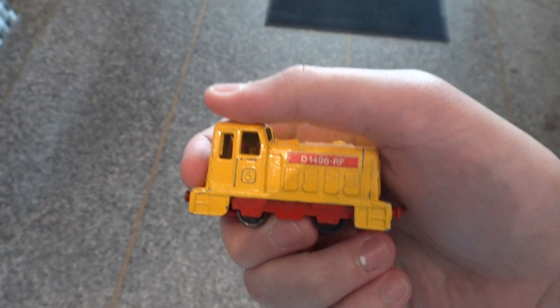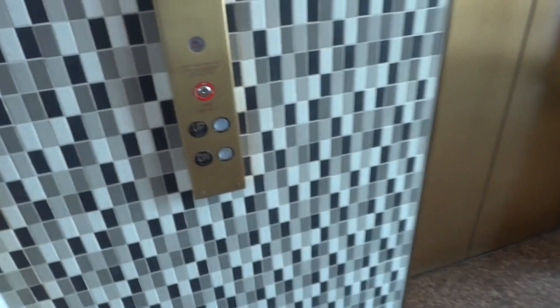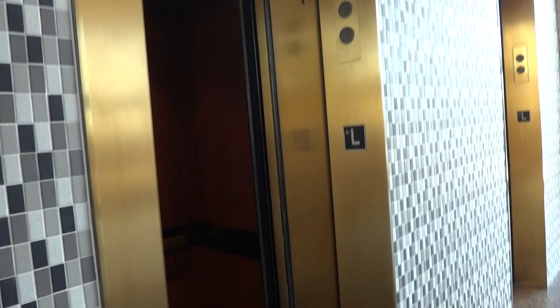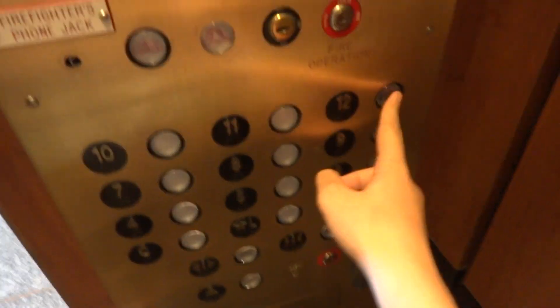All right, here we come to the elevators here at Tower East in Shaker Heights, Ohio. Schindler — this one right here. Look at that. Hello there. That's messed up. Let's go to 12.